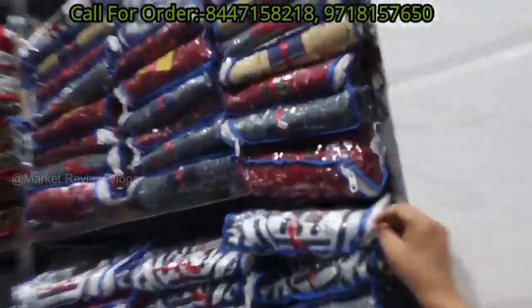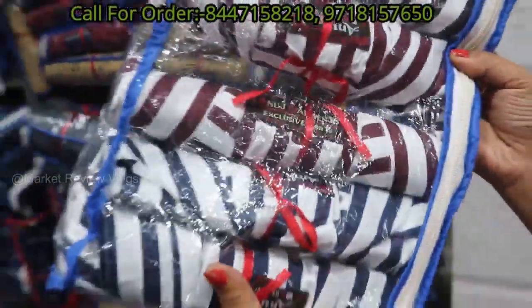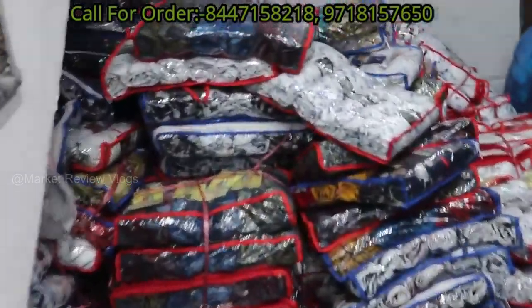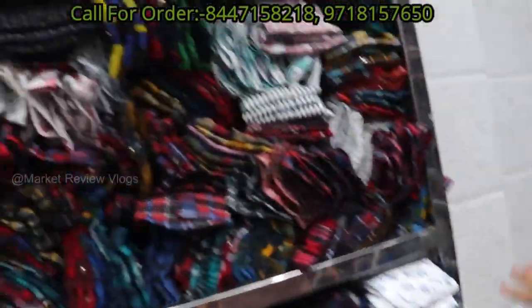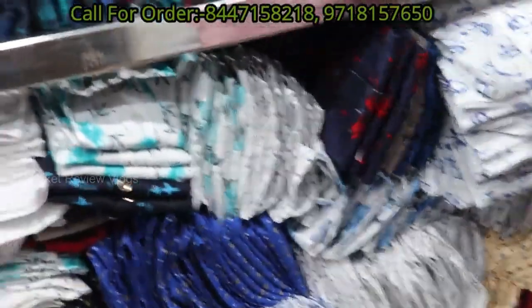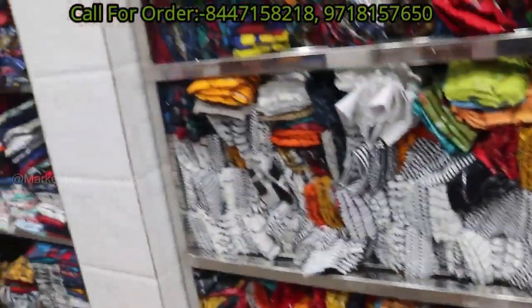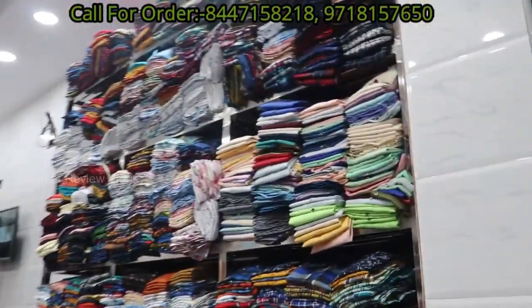If we talk about packing, you will get a lot of combinations here. You will get a lot of collections here — you can see the whole bundle. Shirts collection here. Today I will take a lot of shirts: printed shirts, checked shirts. You will get a very good price here.